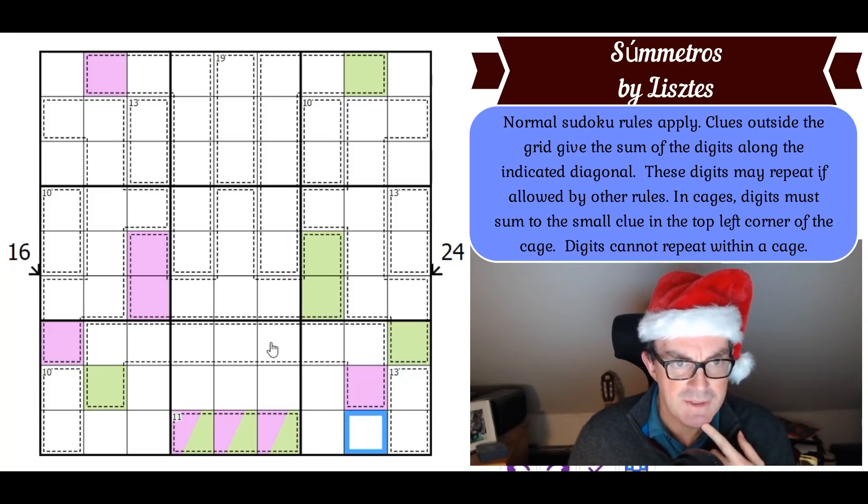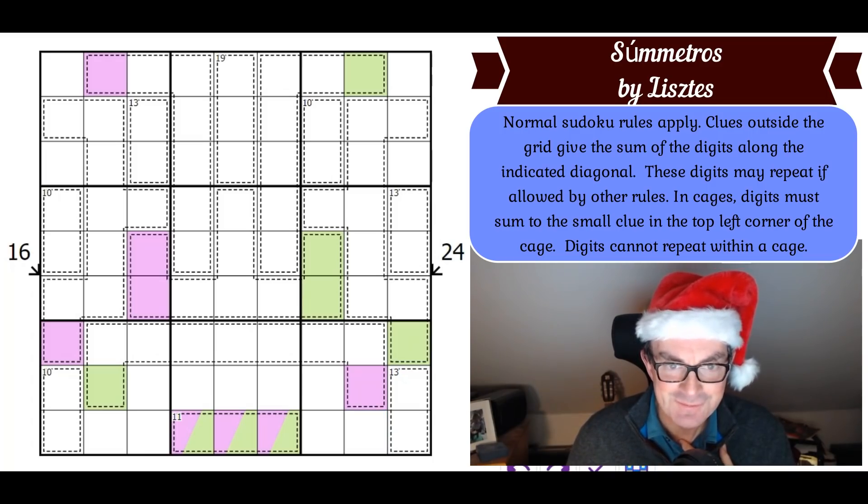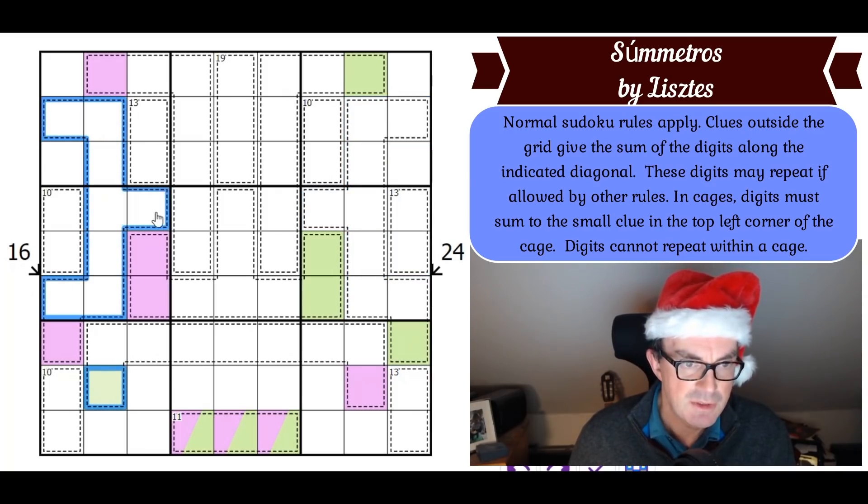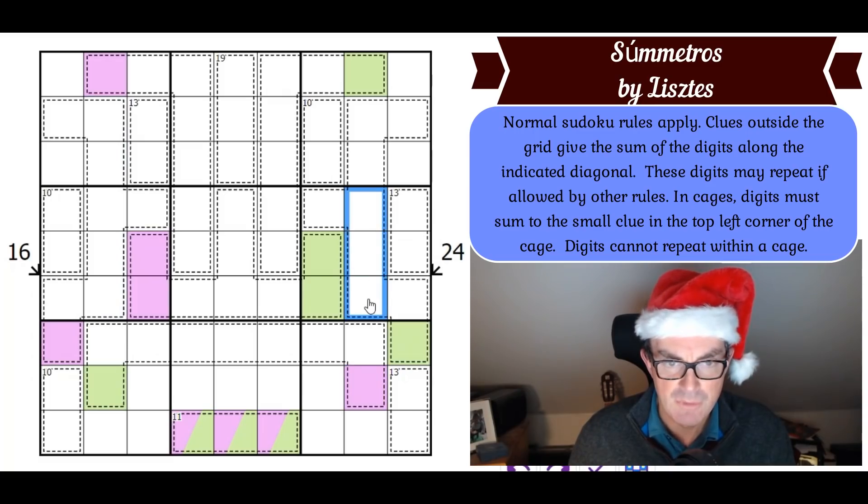That feels like it might matter. I've got to put purple into the squiggly cage on this side, and presumably green into the squiggly cage on the other side. Thinking about where green can go — I think it can only go in that cell, that cell, or that cell.